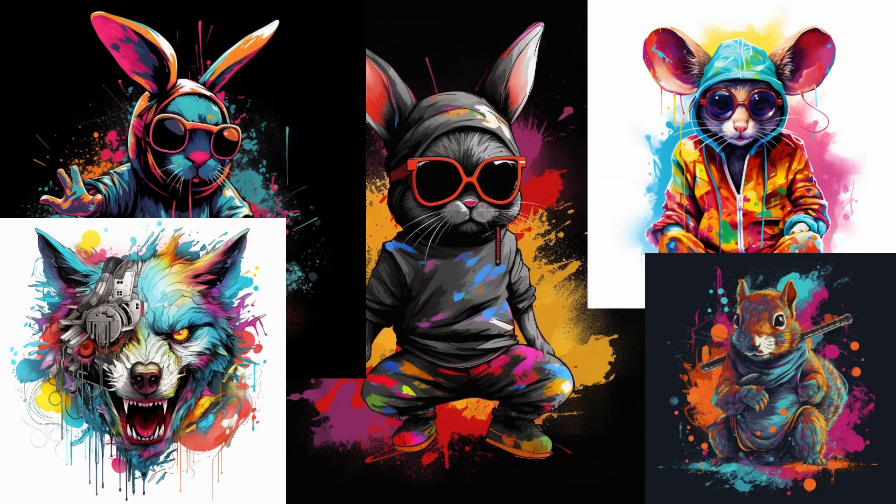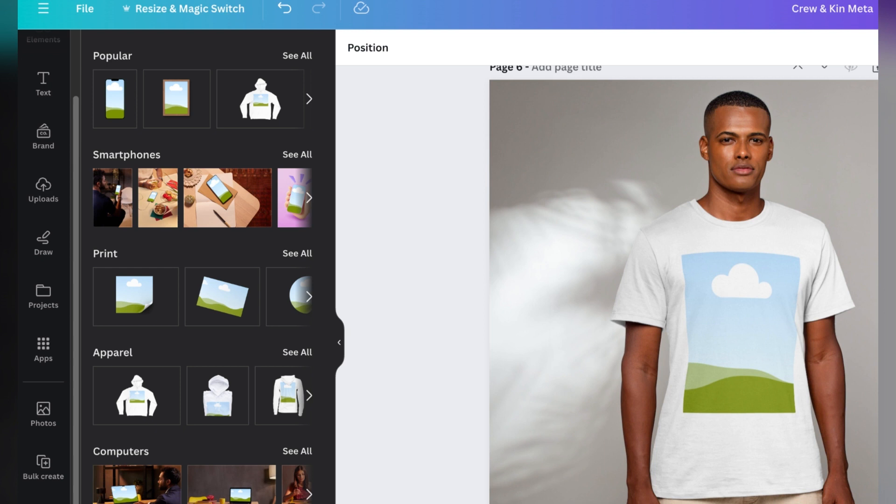Then I took these images for the t-shirt to Canva, where I removed the background to get the designs on the t-shirts. But here's where I ran into trouble. Canva has small mockups where you can add a picture to a mockup — it can be a t-shirt, a mug, or anything. But I already had my pictures and when I put the design on, it looked flat. You could see the design was not part of the t-shirt.